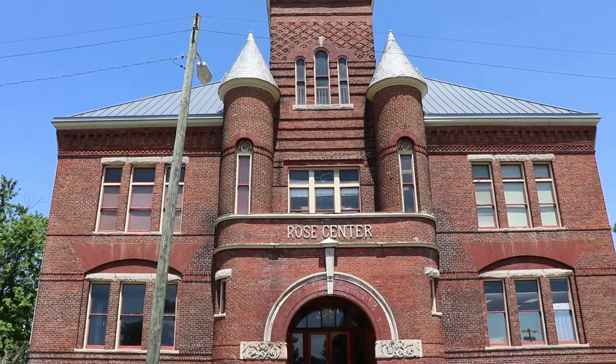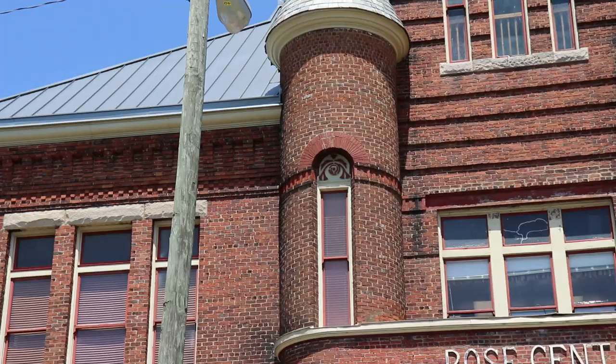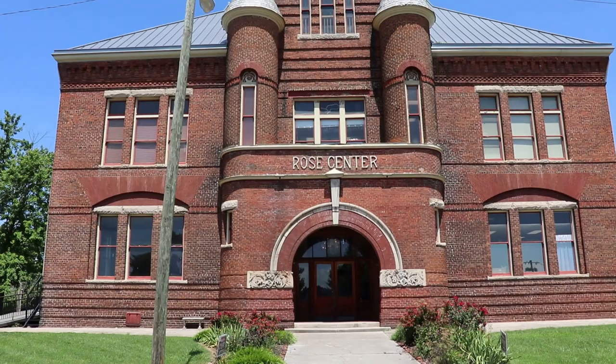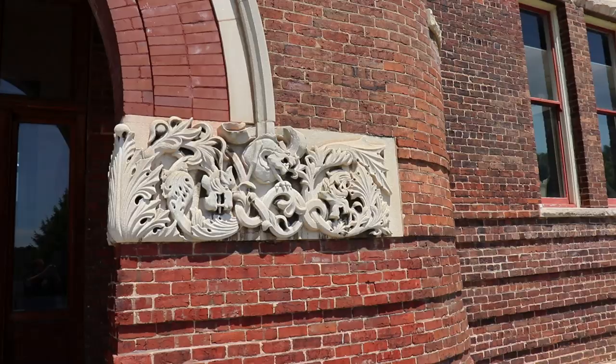Our first stop in Morristown is one of the most beautiful structures here — the Rose Center. It was built in 1892 and was the first co-ed high school in this area. If you look closely, they have nice little rose designs above the windows on the turrets. It is now an art center and museum — just a gorgeous structure.